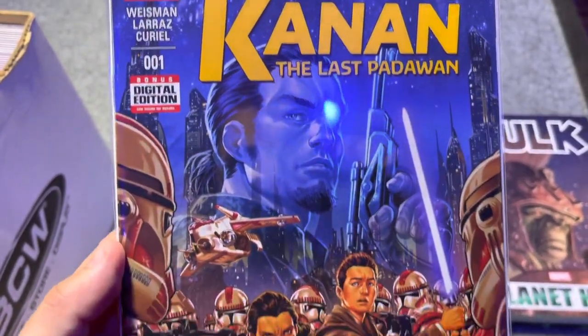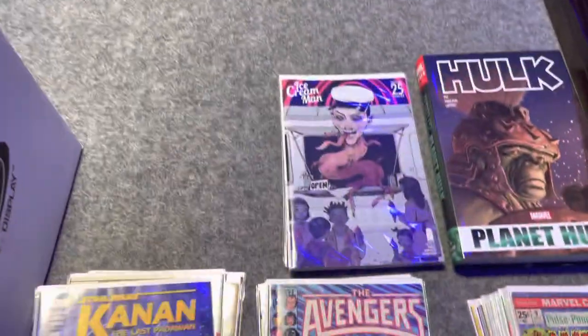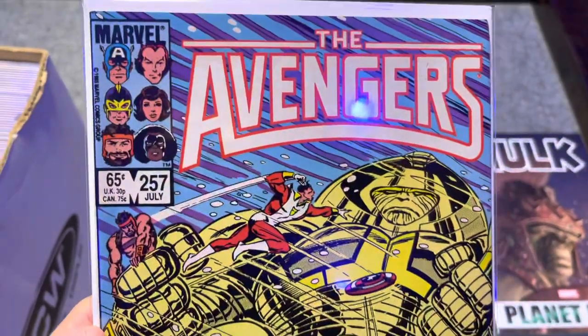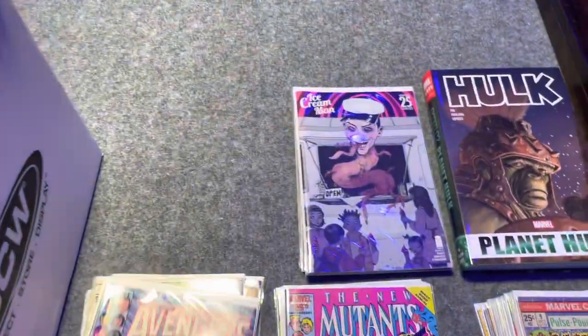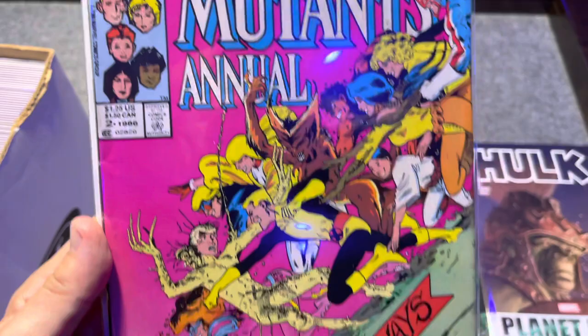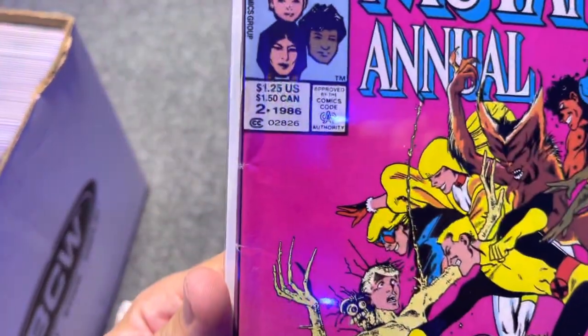Star Wars Canon: The Last Padawan number one — bunch of first appearances in that, probably about a 9.4 or 9.6. Avengers 257 — that's first Nebula. They had that in a CGC graded book but they were wanting too much, so we got the raw copy for a pretty reasonable price. New Mutants Annual number two — yeah, it's got those color-breaking ticks — first Psylocke. Pick that one up if you can.